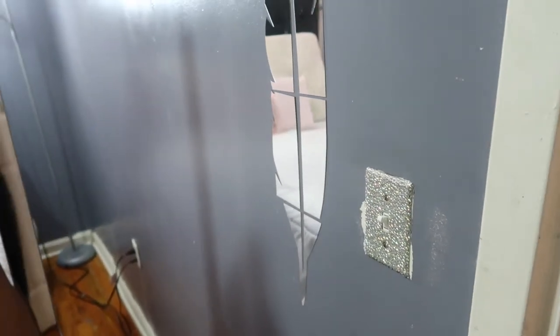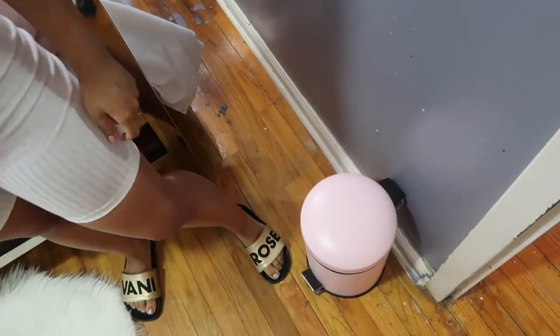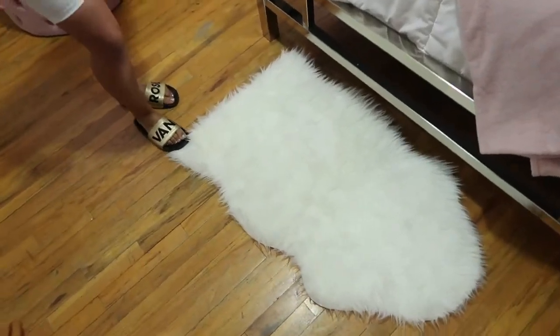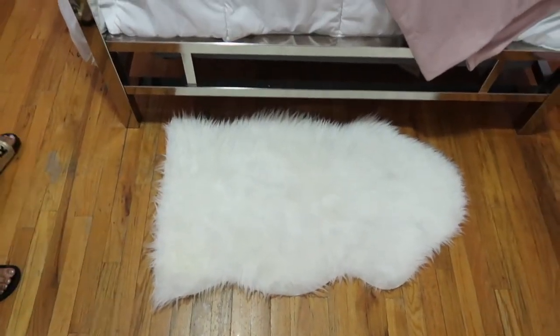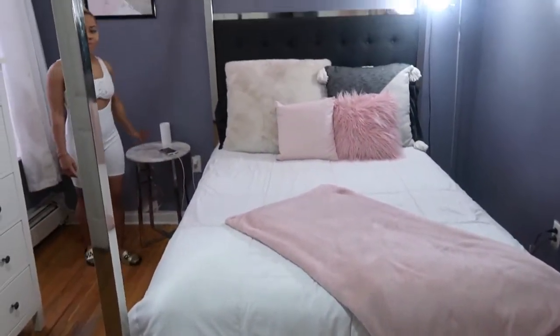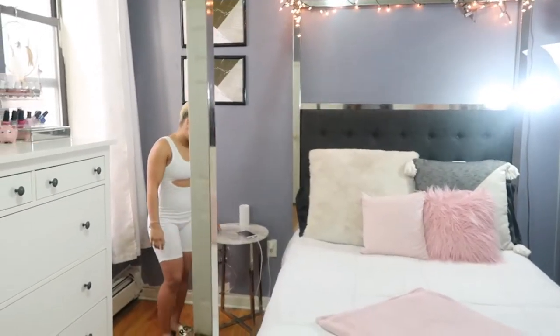This trash can is from T.J.Maxx. And this rug I've bought literally like ten times — it's from IKEA and it's only $14.99, which is good because it gets dirty so fast. This is honestly like my tenth one.